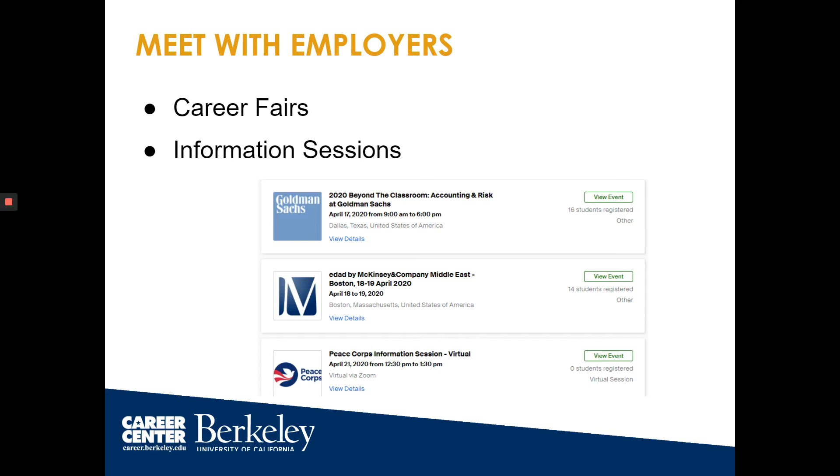Be sure to get the employers' contact information or connect on LinkedIn so that you can continue the conversation. This shows that you're interested and helps them remember who you are.